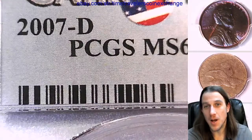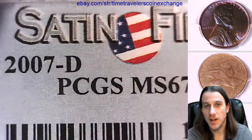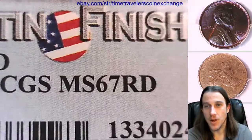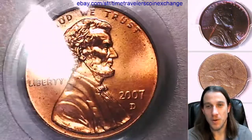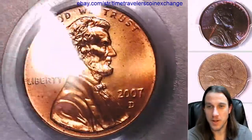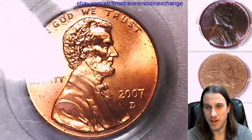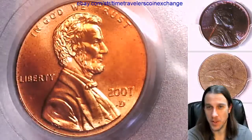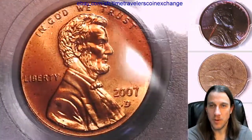This one's been graded by PCGS and they graded it at mint state 67 red. It's a satin finish coin — this is not the business strike coin, this is not the proof coin. I just always have to say it: people trying to finish their 2007 or 2008 set think it's going to fill their business strike set, but no — this is a separate coin from the mint.